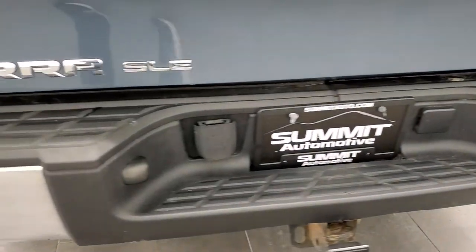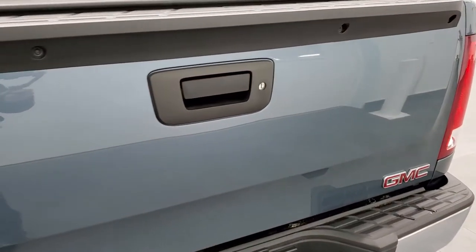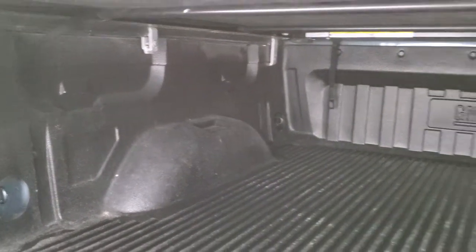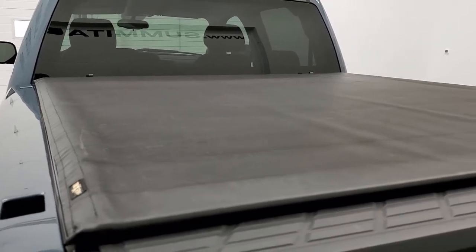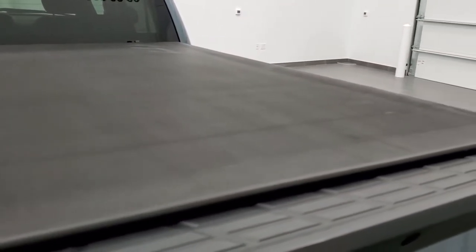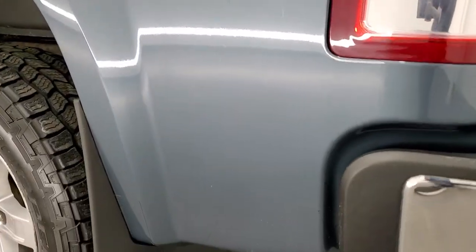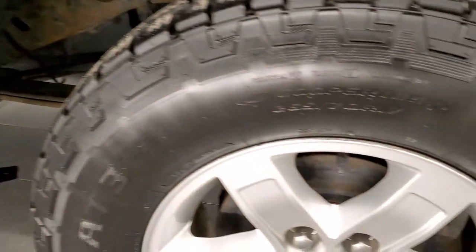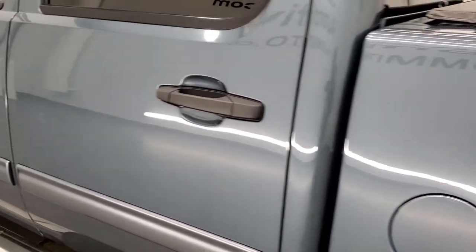The rear bumper is in great shape — no major dents or dings. The tailgate is in really nice condition as well. It does have a locking tailgate with easy lift assist. It comes with a factory GM drop-in bed liner that is in really nice shape. As you go down the driver's side, it's just as clean as the passenger's side — no major dents or dings on the box. This back rim is in nice shape too, and the rest of the side of the truck looks really good.